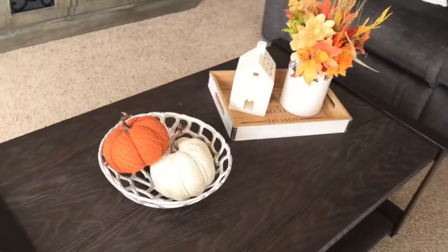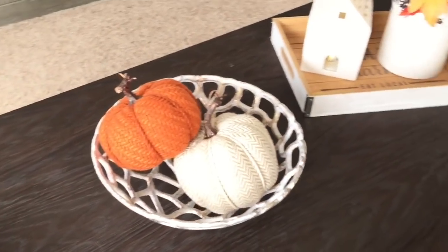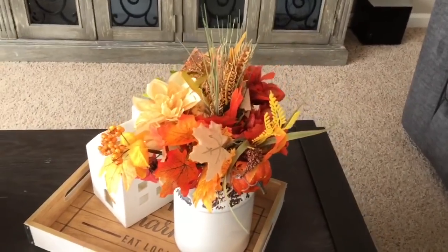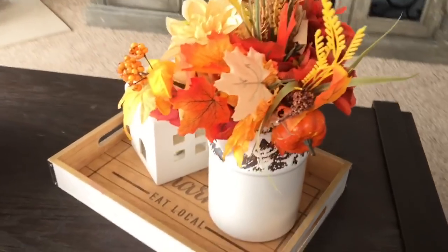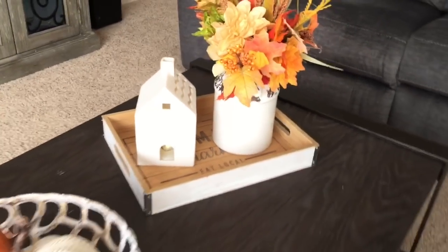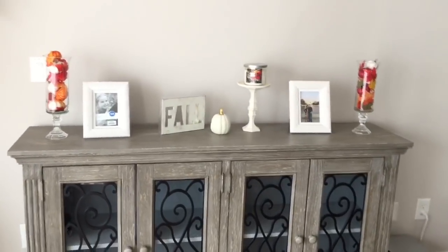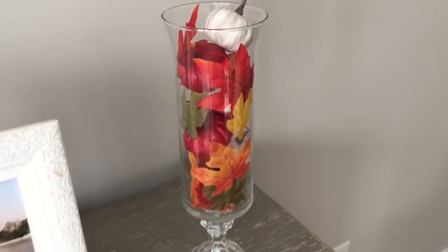On my coffee table I just have these two knitted material pumpkins from Target in a little metal bowl — they're so pretty and simple. Over here in my farmer's market little tray I have a bunch of flowers from Dollar Tree placed in a little vase jar from Hobby Lobby. Then this white ceramic house that lights up, I bought from Target for about three or five dollars. On my TV stand I have two little vase fillers — I usually have pine cones and other decor in them but I switched them out for leaves and pumpkins, with some white pumpkins and red pumpkins.